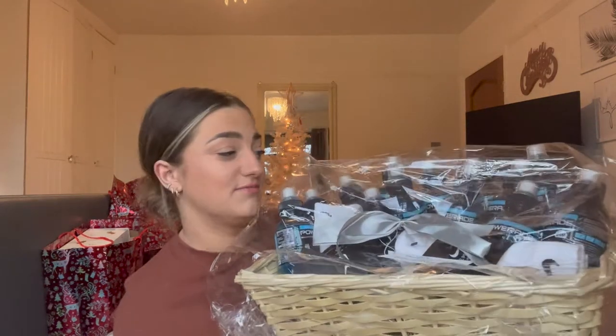I always buy Powerade on the way to the gym, or on the way home from the gym. I drink Powerade a lot. And I always complain about how expensive it is because I call to the petrol station on the way to the gym — it's like £2 for a bottle. So Connor did me a full hamper of Powerade. This isn't actually even all of them — there are some more that didn't fit in. He also put two packs of Nike socks in there. Stocked up with Powerade now, which is very nice.